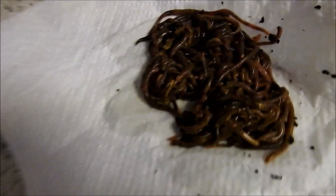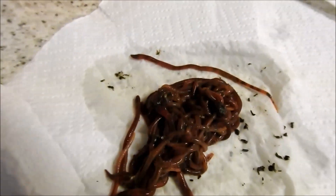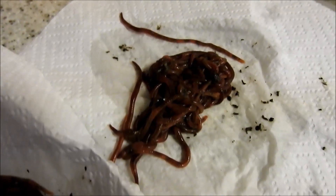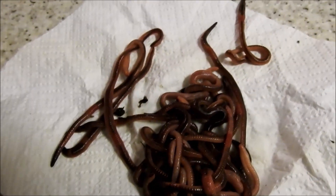So we have the tigers, ideal in an enclosed worm farm system. The red wrigglers, perfect for a worm farm. And the European night crawlers can go in a worm farm and they are also ideal and widely used for fishing.